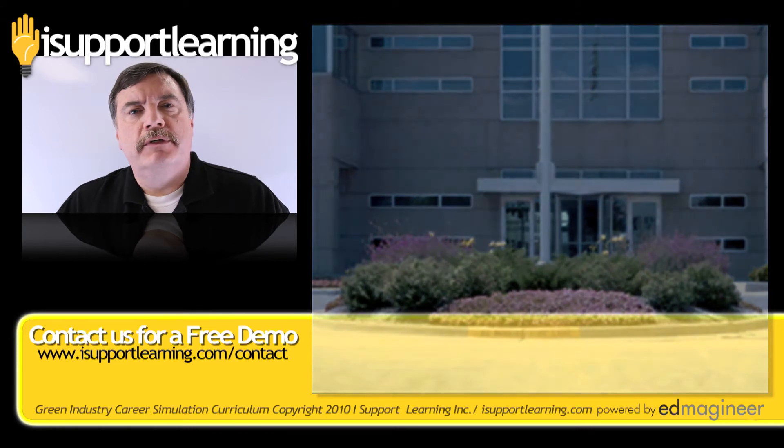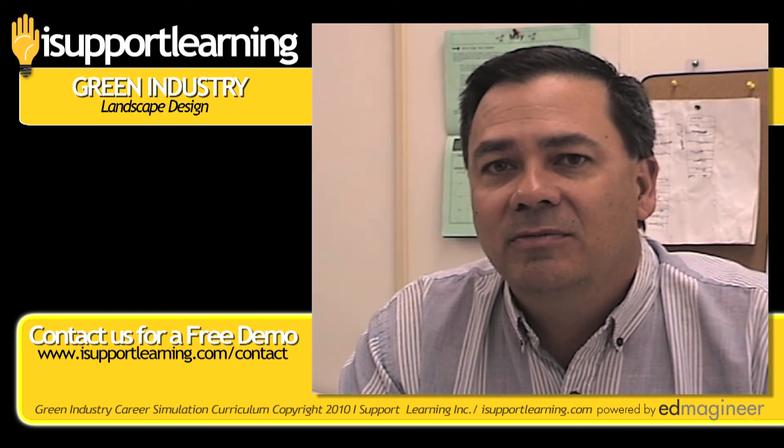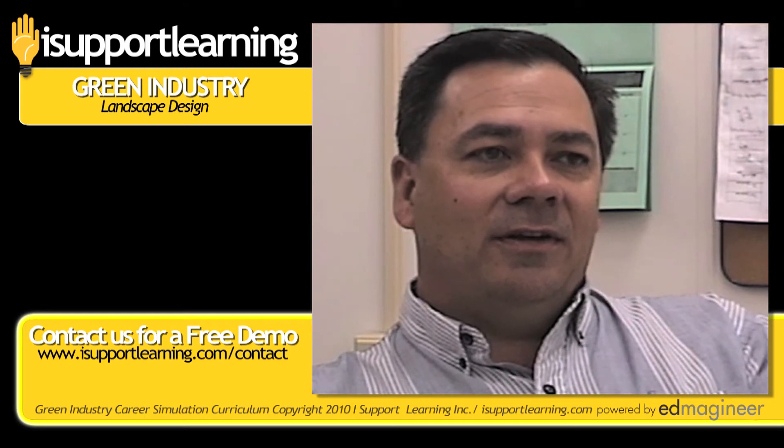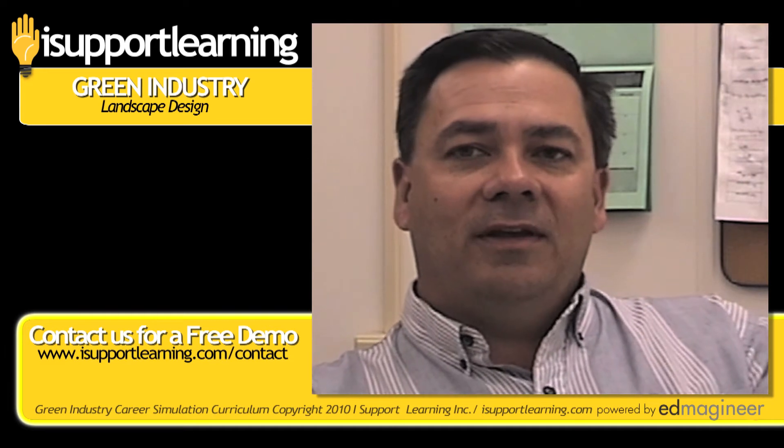But don't just take my word for it. Here's what some of our users have to say. That self-confidence that has come through this program is going to help those students no matter what career field they find themselves in.